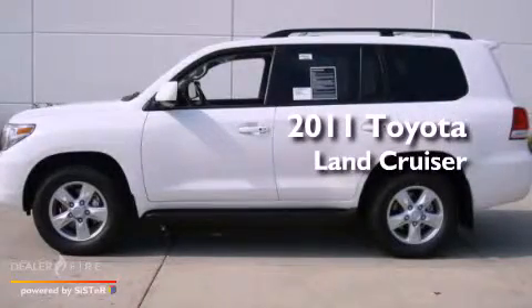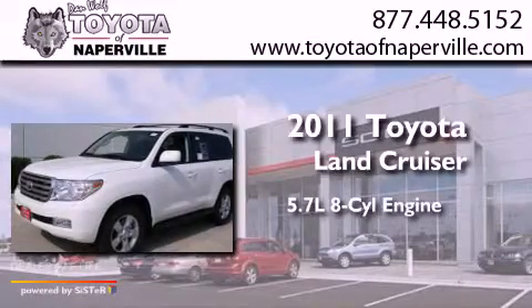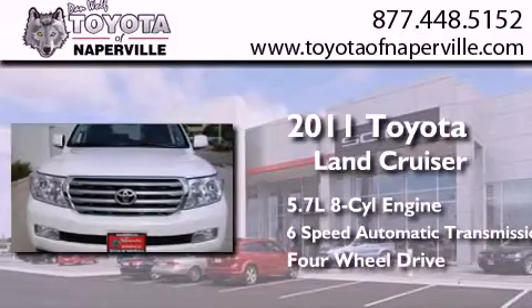This is a brand new 2011 Toyota Land Cruiser. It features a 5.7 liter 8-cylinder engine, a 6-speed automatic transmission, and the added capability of 4-wheel drive.